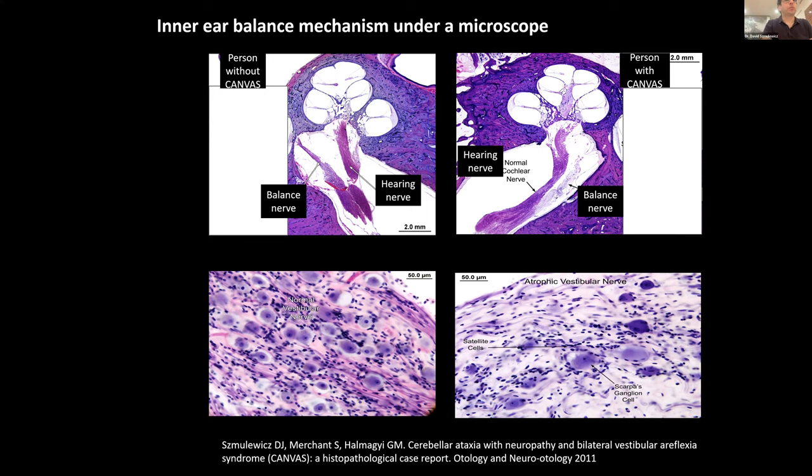I'm going to talk about the inner ear balance mechanism. What we're seeing here are slides with a view of the inner ear under the microscope. In the top left, you're seeing a person who does not have Canvas. You can see the hearing nerve, which stains purple and is normal, and then you also see the balance or vestibular nerve, which is also staining purple. On the slide to the right, the hearing nerve is again staining normal, but the balance nerve is very faint, meaning it has lost a lot of the fibers that make up the nerve.